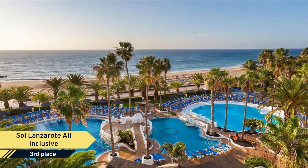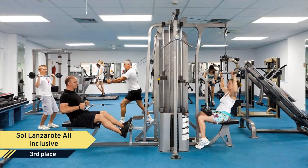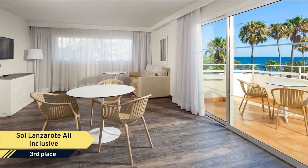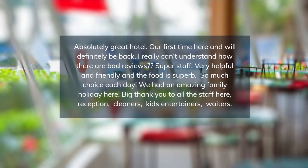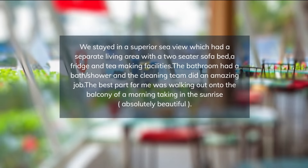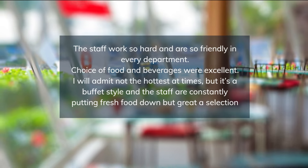All air-conditioned accommodation has a balcony, most with ocean views. All rooms at the Sol Lanzarote all-inclusive are bright and functional, with a 39-inch TV and private bathroom with hairdryer. Some accommodation also offers a microwave, fridge, and kettle. The Sol Lanzarote all-inclusive has an international buffet restaurant, while drinks are served at the pool bar and lobby bar. An entertainment program for adults and children over five is provided, and the property also includes a kids' club and adventure playground.